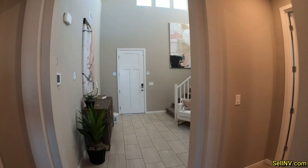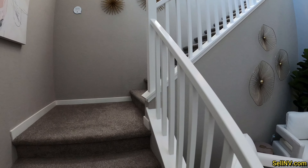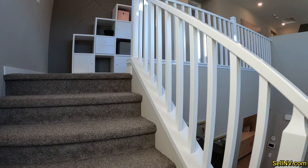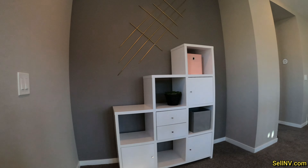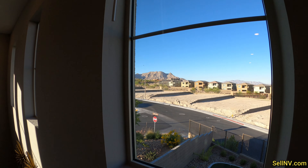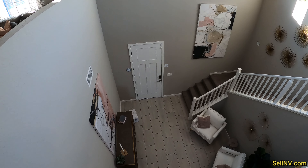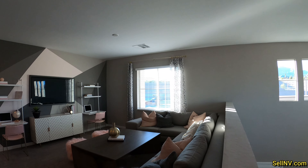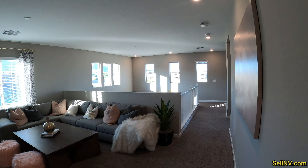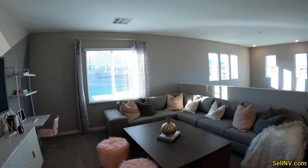No rooms downstairs except the multi-gen. Here's a quick peek from the window upstairs. This is a nice area. So our attic access is right above me. This is a nice sized loft.